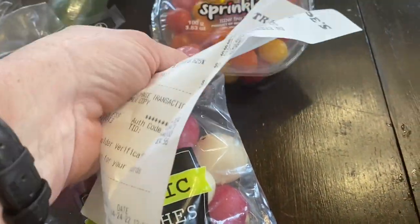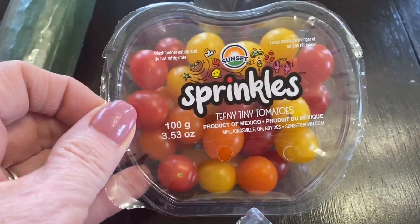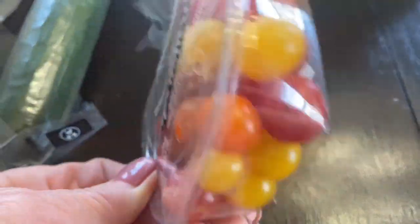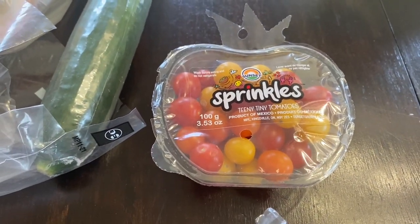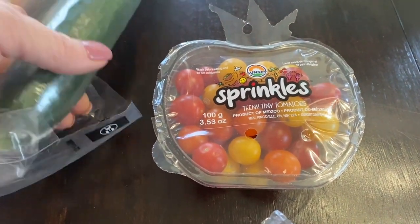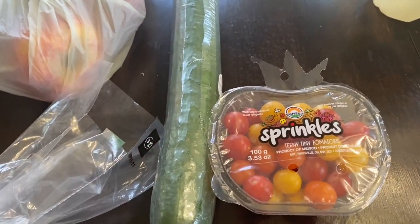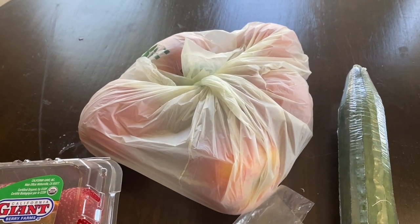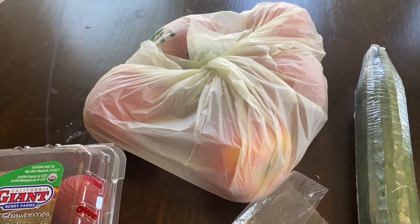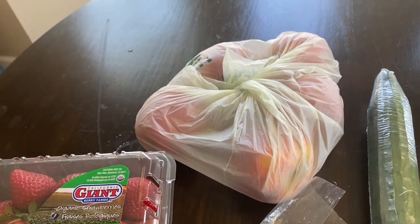I saw these teeny tiny tomatoes and could not leave them in the store — they were so stinking cute and only $1.49. Then one organic English cucumber for $2.49 and some organic Gala apples for about $3.50. That was it for produce.